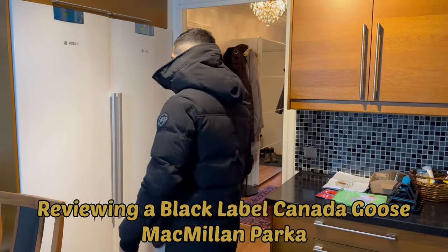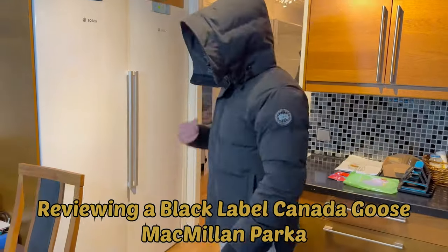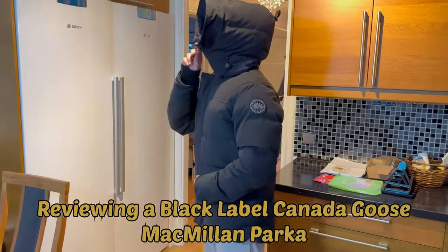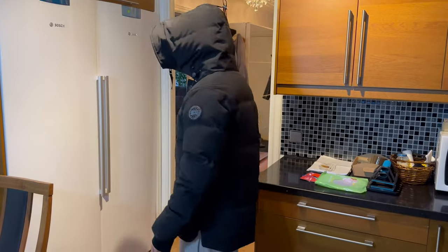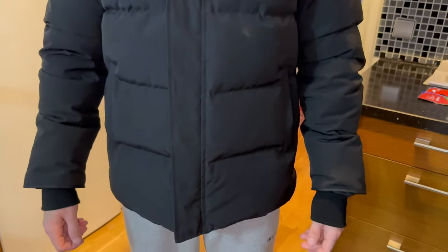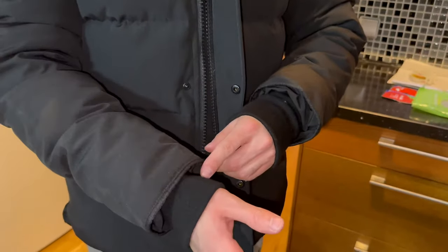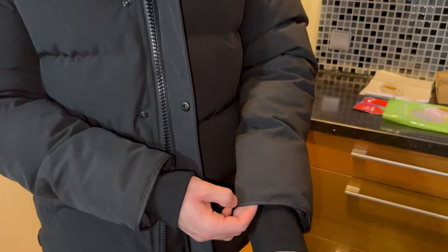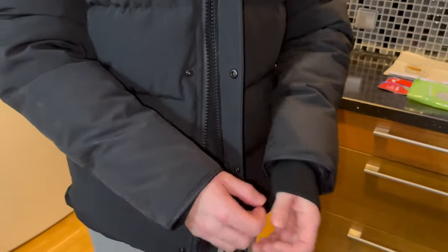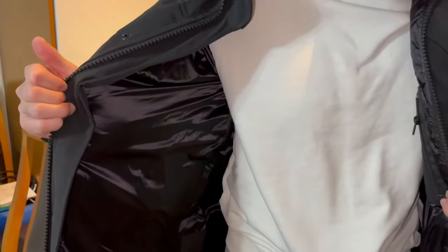What is going on ladies and gentlemen, it is your host Arthur 98. Today we have another Canada goose jacket from our friends over in China. It is getting crazier and crazier, and here we are in 2023 with a brand new version of the Macmillan parka in its black label form. We're going to take a look at all of the details in this video, so make sure to like if you enjoy.